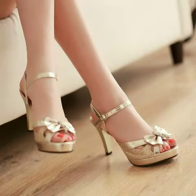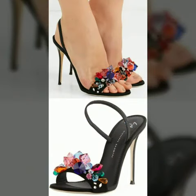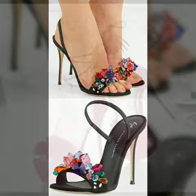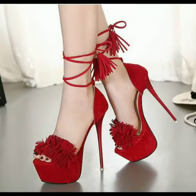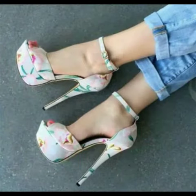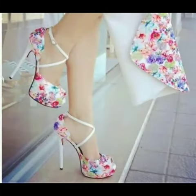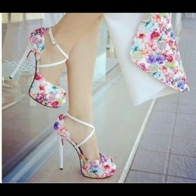Hello friends, welcome to my channel. I hope you are all fine and doing well. Today I'm going to share with you the most demanding and stylish pencil heels for women and girls. These are very gorgeous sandals for those ladies who love to wear such types of sandals. All designs are so beautiful, stylish, and trendy. I must suggest you to watch this video till the end.